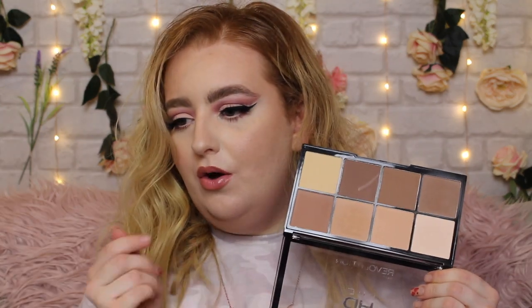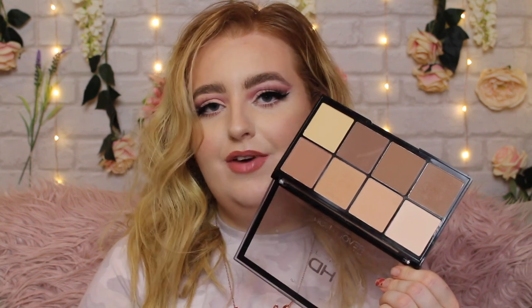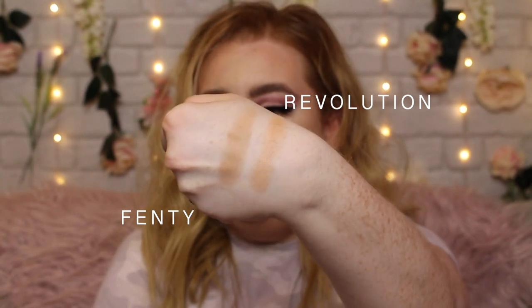The final comparison is the Revolution Pro HD Contour Kit in the shade Light Medium. There are a lot of contour shades in here, which I like for travelling since you get bronzer and contour in one. The colour I use to warm my face pretty much looks like a face powder, but for my skin tone it works as a bronzer. It's very light with a slight sheen and is very blendable and buildable. Compared to the Fenty one, this has a little bit more of a pink undertone, but it still works as a warming product on the skin.